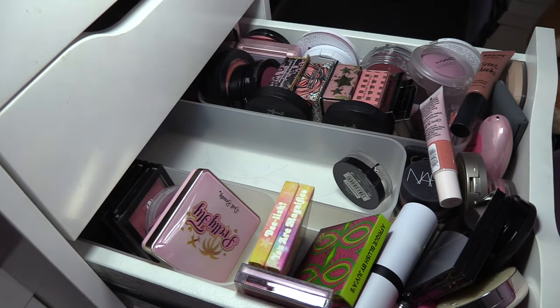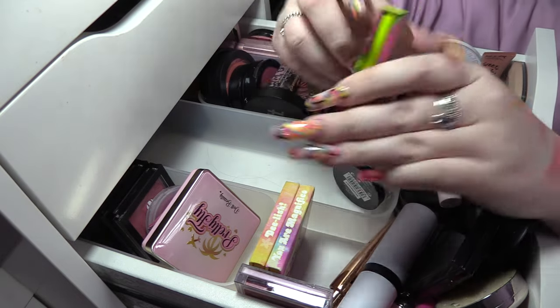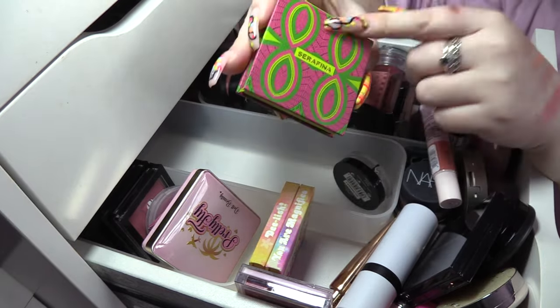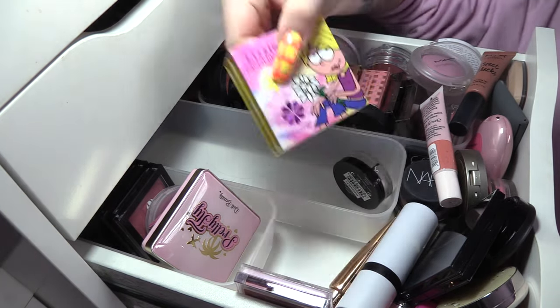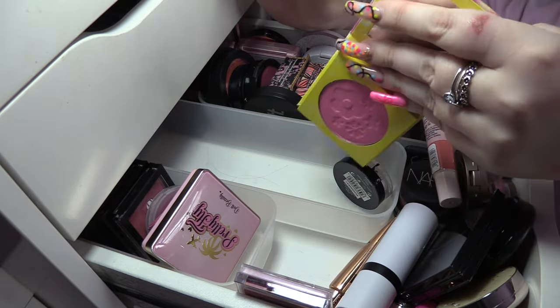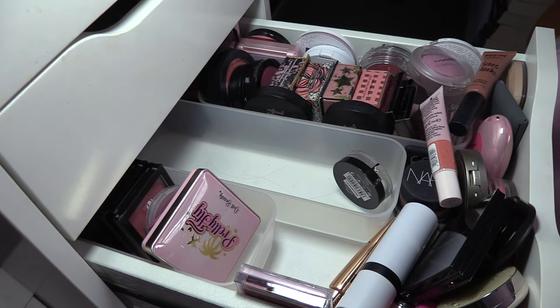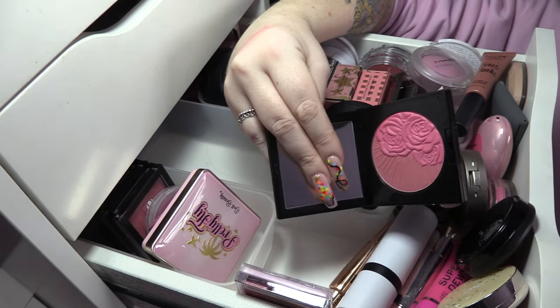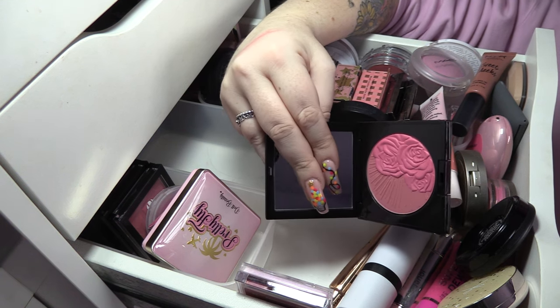Juvia's Place Afrique Blush in Serafina — it's just a basic peach but we're gonna keep that one. Then I've got my two from ColourPop and Lizzie McGuire — You Are Magnifico and Delish. Both of these are beautiful shades, I love them so we're keeping those. This is Pat McGrath in Divine Rose Two — these blushes are beautiful, I think Aphrodite is my favorite but this one is really gorgeous too, so we're keeping that.